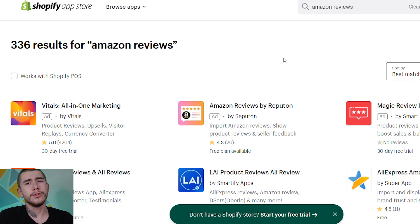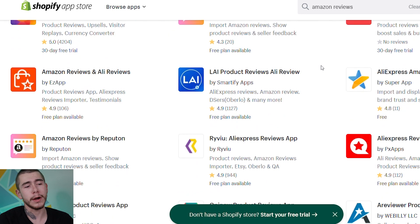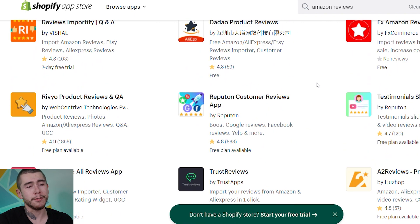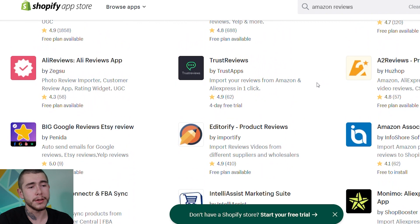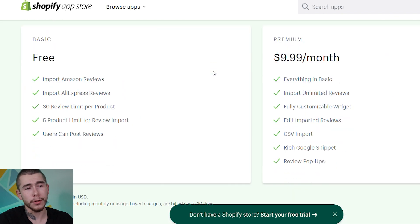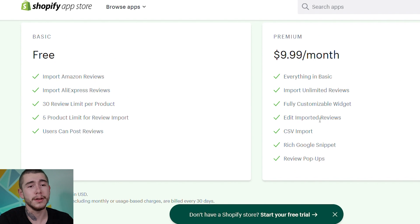You need an app that allows you to import and integrate all of these new reviews. Go to the Shopify app store and type in 'Amazon reviews' in the search tab — you'll find a ton of apps that allow you to import reviews directly from Amazon. A lot of them are free, a lot of them are paid. The one that I personally like to use on a lot of my own stores is Ali Reviews. They have a free plan to get you started, and some of their paid plans are really affordable — like this $9.99 a month plan literally has everything you need.